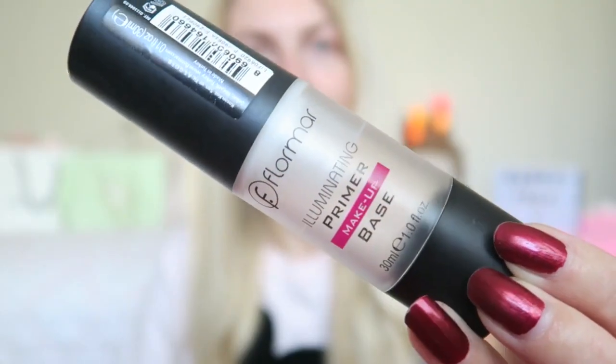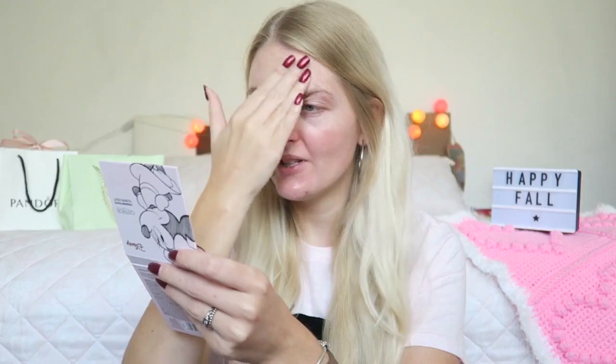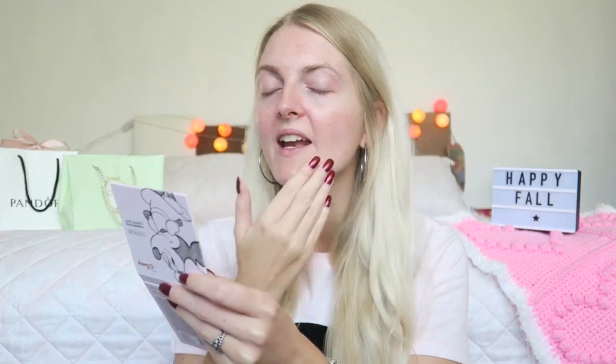I'm going to start with my base — the Flormar Illuminating Primer Base. There's just the tiniest bit left so I need to try a new primer. Let me know in the comments which primer you like so I can check it out. I quite like this one but the scent is a little strong. I'm also going to use my BB cream today, the Hola's Total Effect Seven-in-One BB cream.